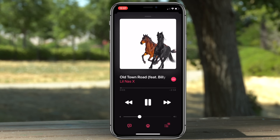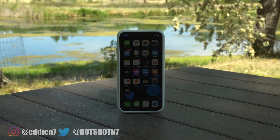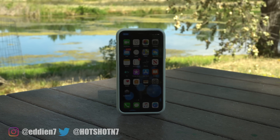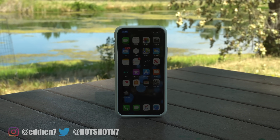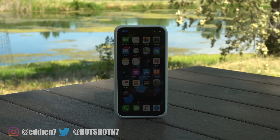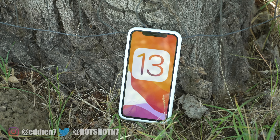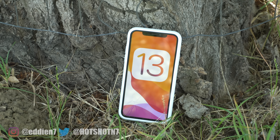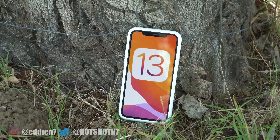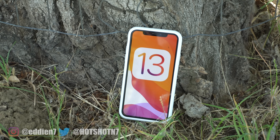And there you have it — that was the complete video guide of all the new hidden features added on iOS 13. Originally this video was going to be 30 minutes long but I managed to shorten it up while keeping things very informative. If you appreciate the hard work and effort, it would mean a lot if you leave a like and subscribe for upcoming videos, and feel free to comment below if there's another feature you discovered that you'd like covered in part two.